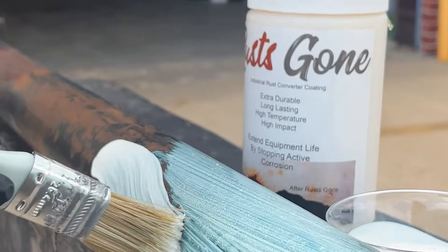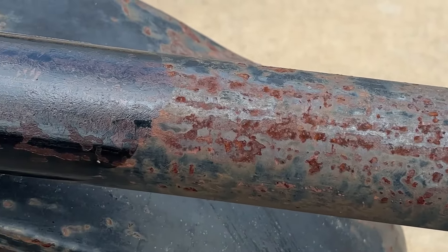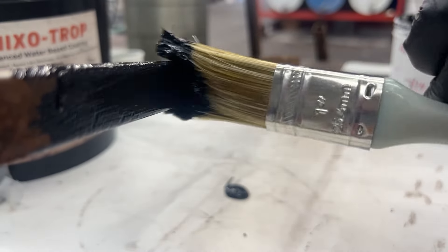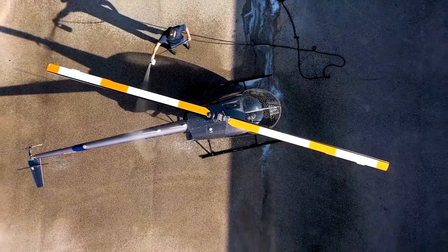Already dealing with rust? Rustcon stops existing corrosion, while Thixitrop provides a durable protective coating. Protect and restore your investments with Saltscon — proven solutions for any environment.